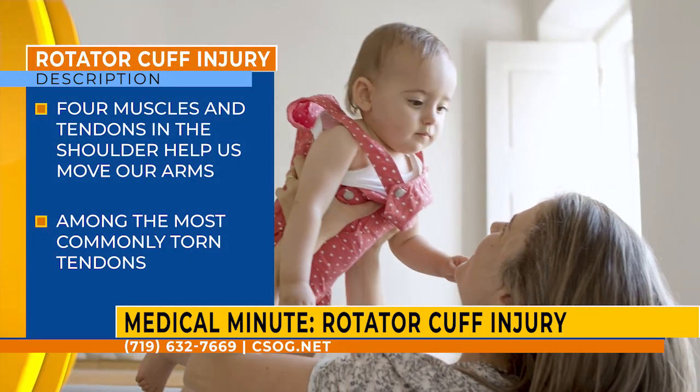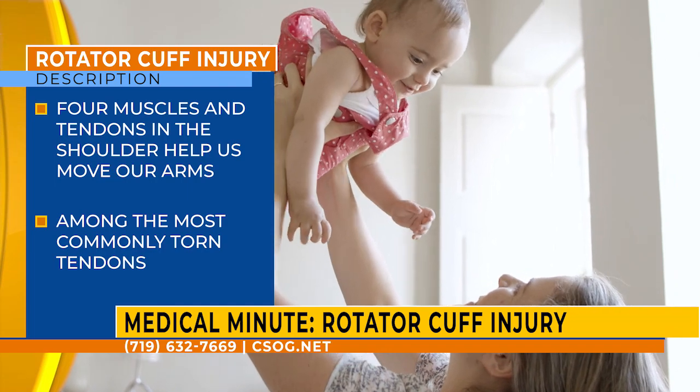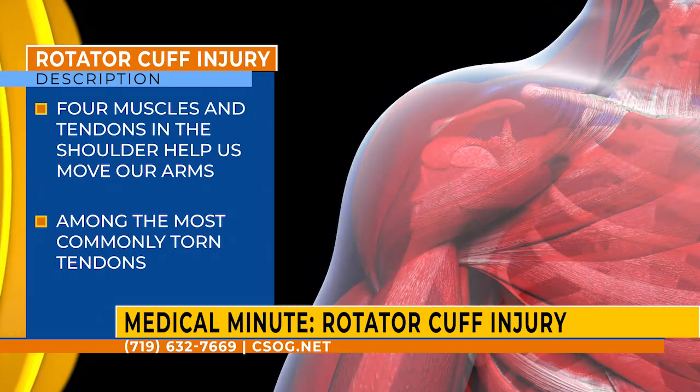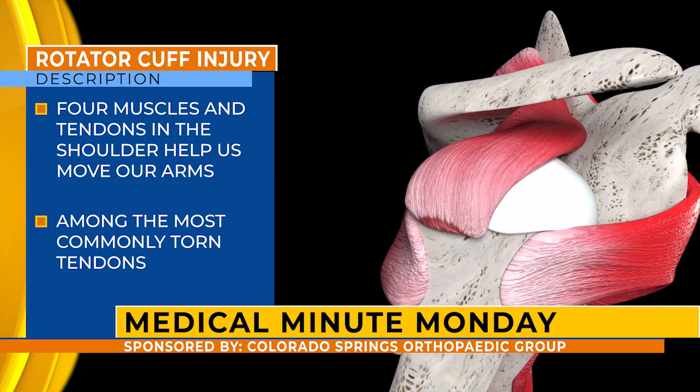The rotator cuff is one of the more commonly injured structures in the shoulder. It consists of four different muscles and tendons that help us move our arm. These muscles fire continuously and help raise our arm above our shoulder level. They are among the most commonly torn tendons in the body — a very common injury we see, especially in people as they get into their 50s and 60s.